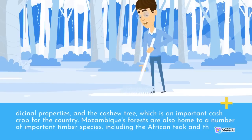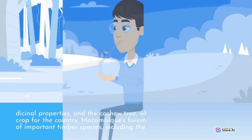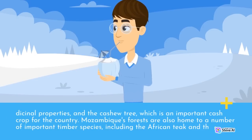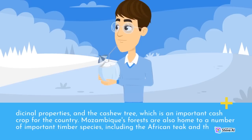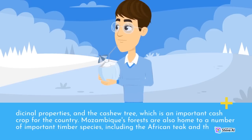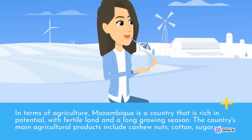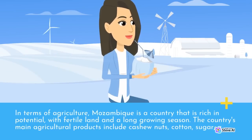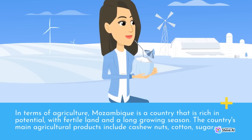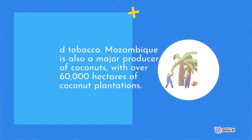Mozambique's forests are also home to a number of important timber species, including the African teak and African mahogany. In terms of agriculture, Mozambique is a country that is rich in potential, with fertile land and a long growing season. The country's main agricultural products include cashew nuts, cotton, sugar, and tobacco.